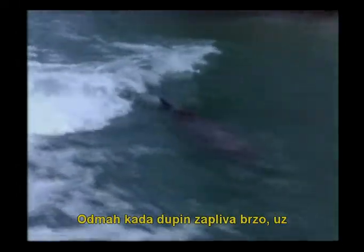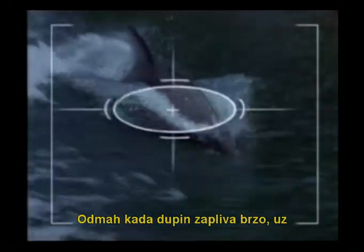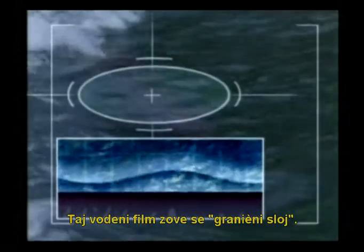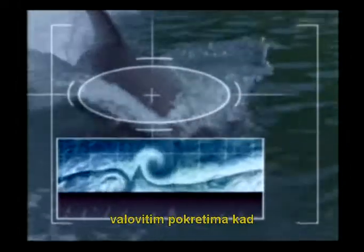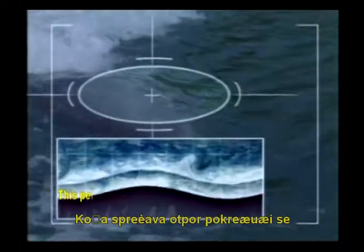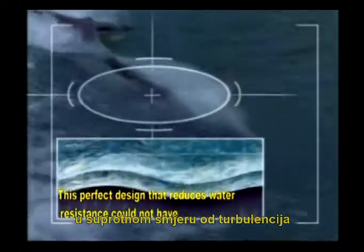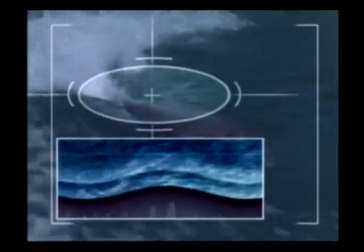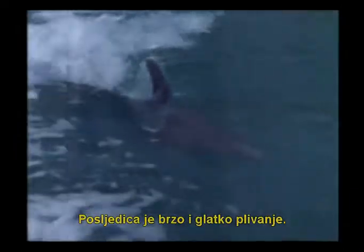Now, let's have a closer look at this wonderful design. The moment dolphins begin to swim rapidly, a thin film of water forms along their skin. This film of water is called a boundary layer. The skin was created with an elasticity that begins to move in a wave-like motion when turbulence occurs. The skin prevents resistance by moving in exactly the opposite direction from the turbulence in the boundary layer. The result is a fast and quiet swim.